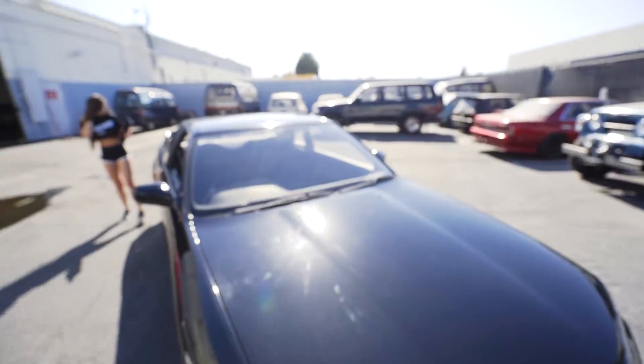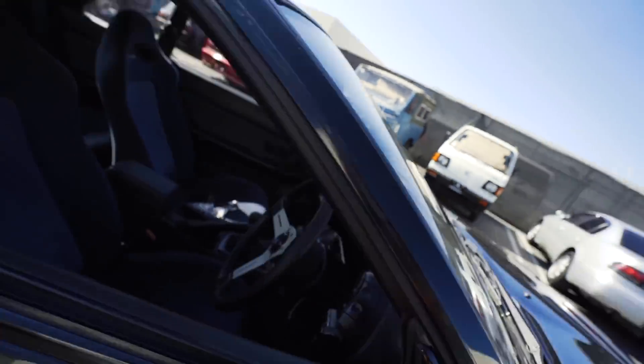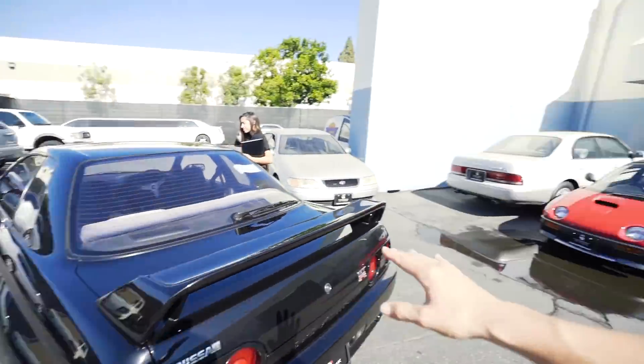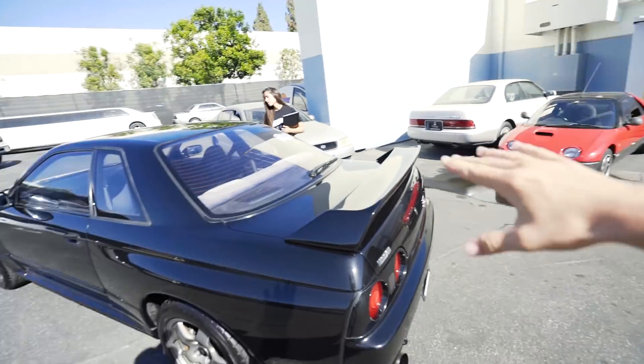It feels so good to be back with this car — I missed this thing so much. Freaking cold AC! No more sitting in traffic in 8,000 degree weather with no AC. This is amazing. Did you miss it? Yes I did. Big plans coming for this car. I want to give a huge thank you to Top Rank for taking care of this car.